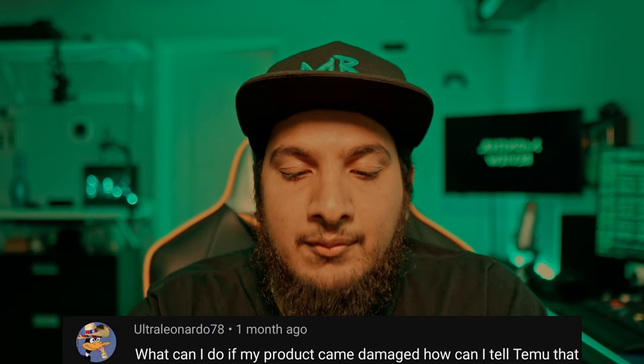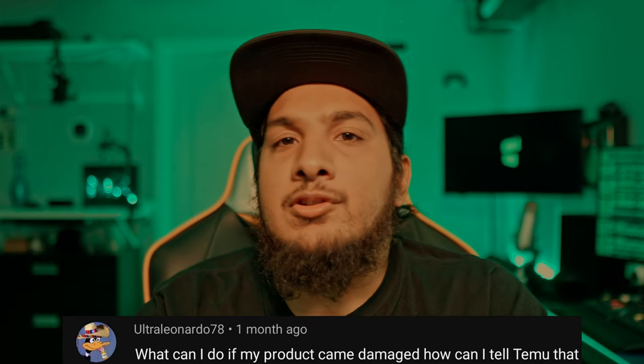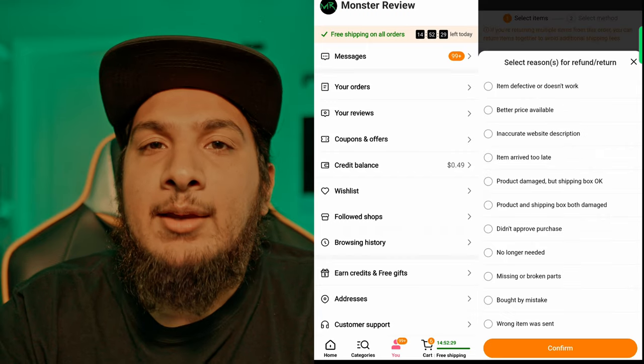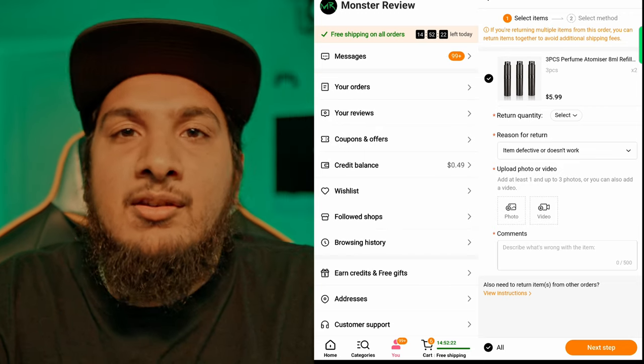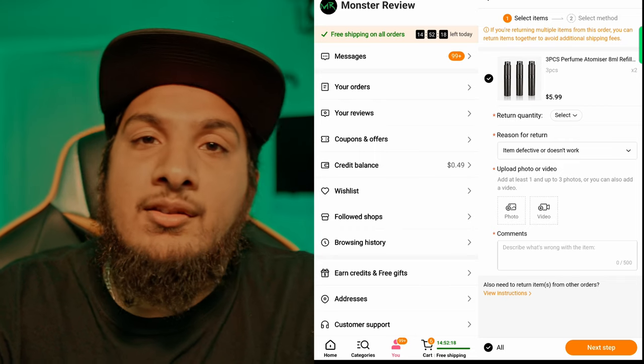UltraLeonardo78 asks: 'What can I do if my product came damaged? How can I tell Temu?' It's really simple — you go into your order history, find the product, and file a claim. Temu only asks that you take a picture of the product and upload it. That's all you have to do and the claim will be processed.